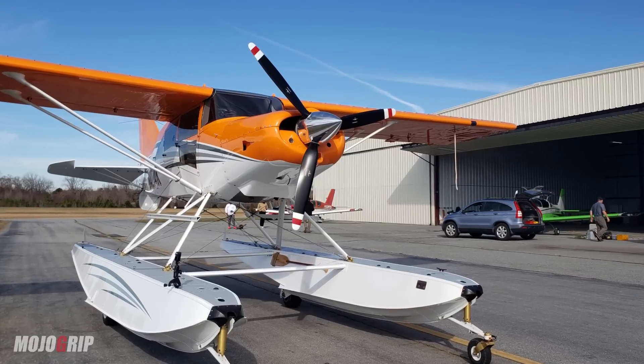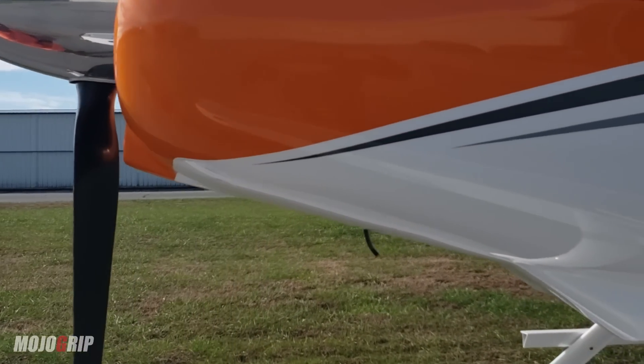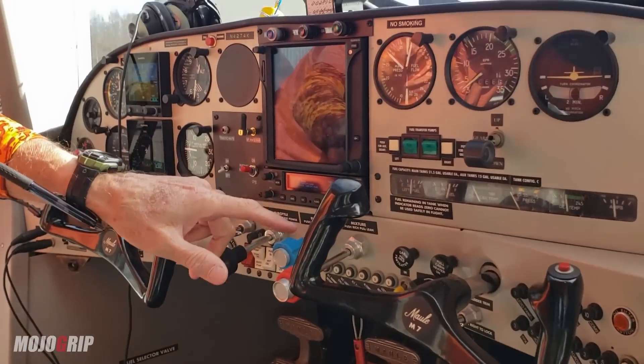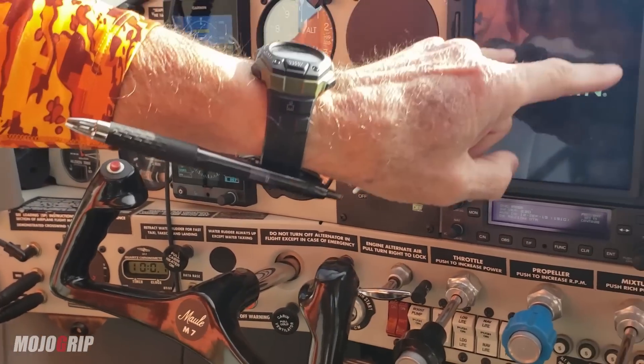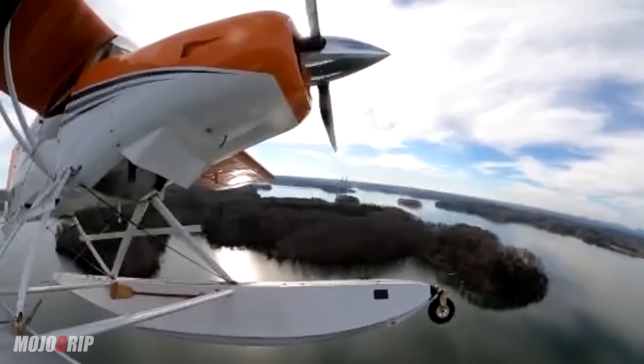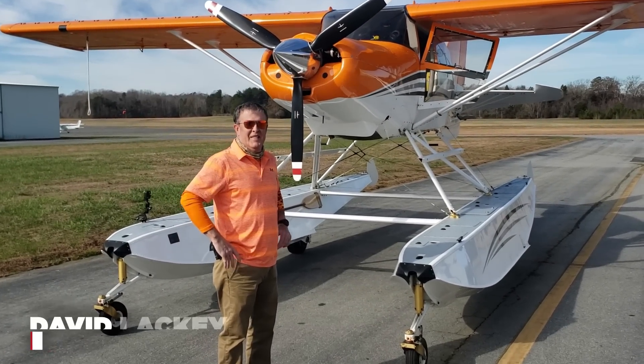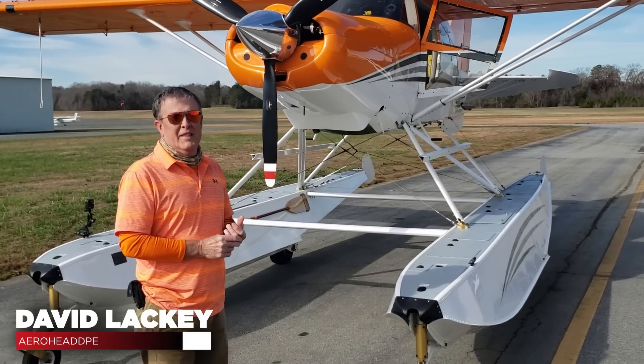How's it going everybody? Welcome back to Mojo Grip, Mike here. Today we're going to check out a seaplane. This is something we actually don't cover much on the channel, but you guys stay tuned. A seaplane — and today I've got David here and he's going to show me around his plane and tell you all about it.